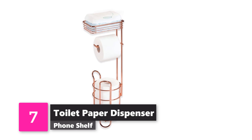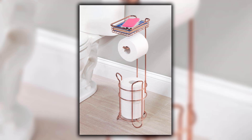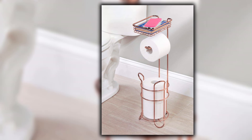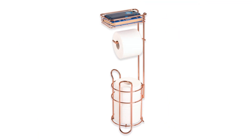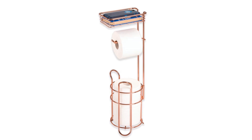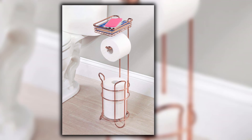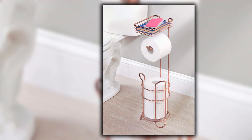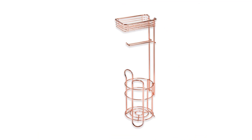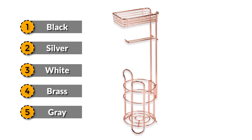Number 7: Toilet Paper Dispenser With Phone Shelf. Companies are getting smart about our bathroom habits, and M-Design is no exception. This is a phone shelf, toilet paper dispenser, and storage place for future rolls — all in one elegant rose gold stand. You won't have to run to the closet to get a roll; keep everything stored conveniently in one place. You can also choose from several other colors, including black, silver, white, brass, or gray.